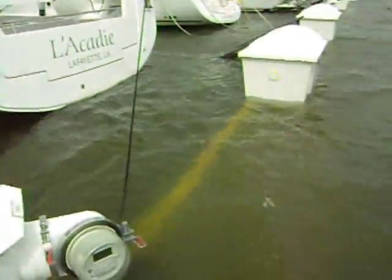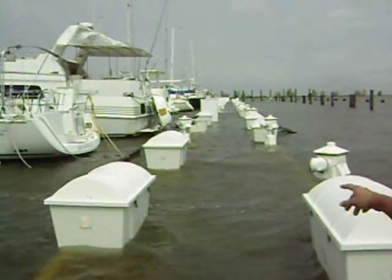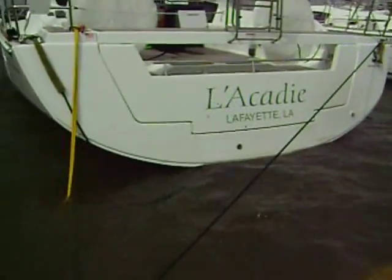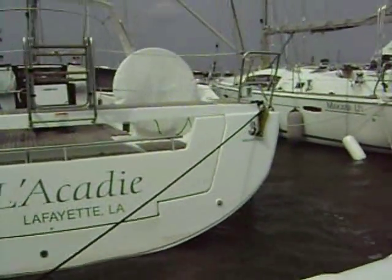Is it still tied? Yeah. Water leak? Yeah. It's gonna taste beautiful.